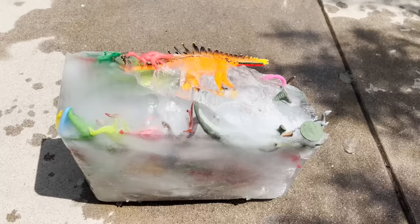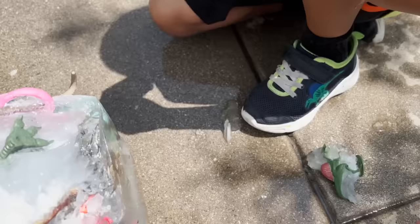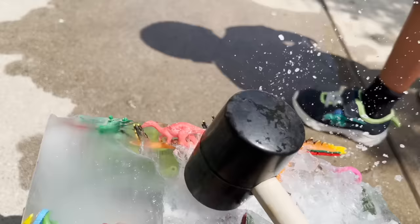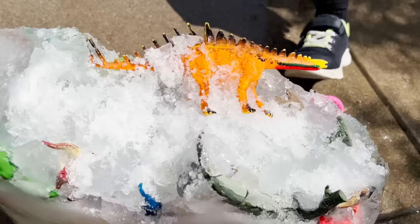Look, I see our Kentrosaurus and some more dinosaurs right here. Jeremy, our Kentrosaurus is almost out. We have some more dinosaurs right here. What did you find? Oh, look at our Spinosaurus — it's stuck in the ice. You see his head in the ice? We have our Spinosaurus and we got him out of the ice. We also got the Velociraptor out of the ice. Now let's get these out of the ice.